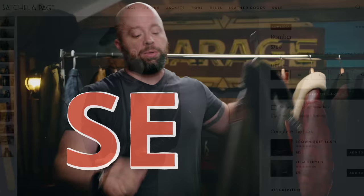Satchel and Paige — this is the Satchel and Paige bomber jacket. I like it, but the sleeves are a little bit long for my taste, and I honestly don't wear this one that much anymore. So that one's going. That's a pretty easy one.